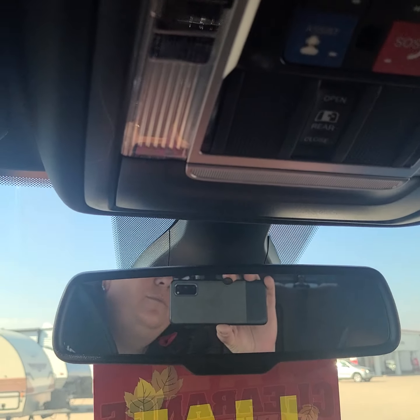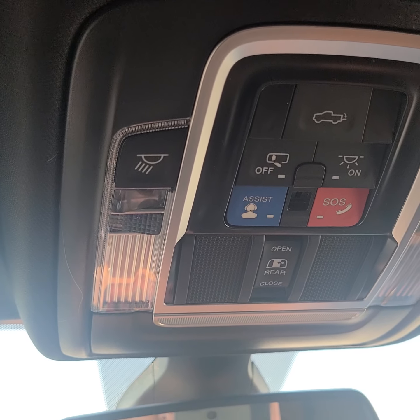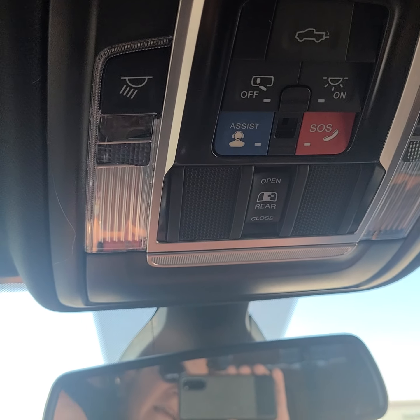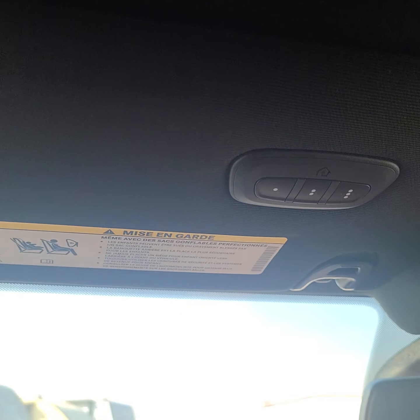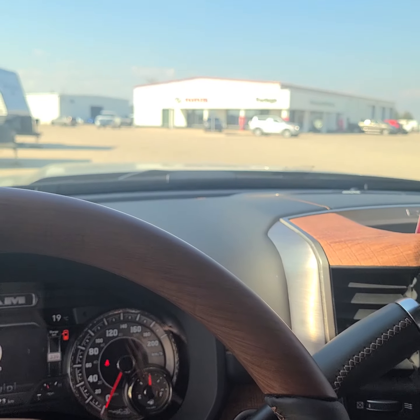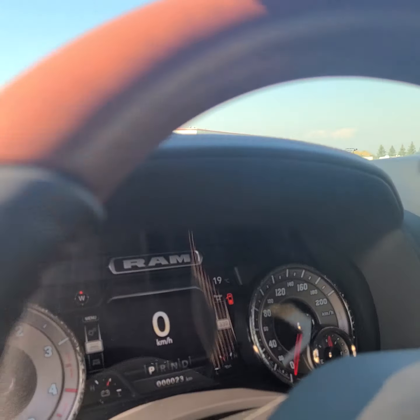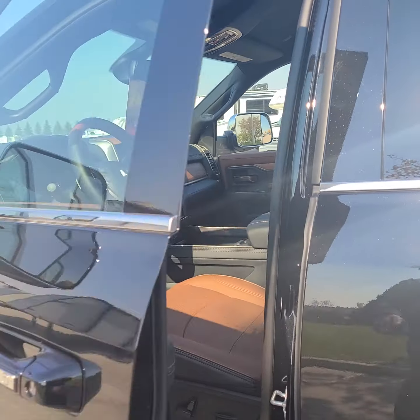Up here we have all our roof controls — your tailgate, SOS and assist, your rear power window. On this side, we do have the universal garage door opener. Literally a gorgeous unit with lots of tech.